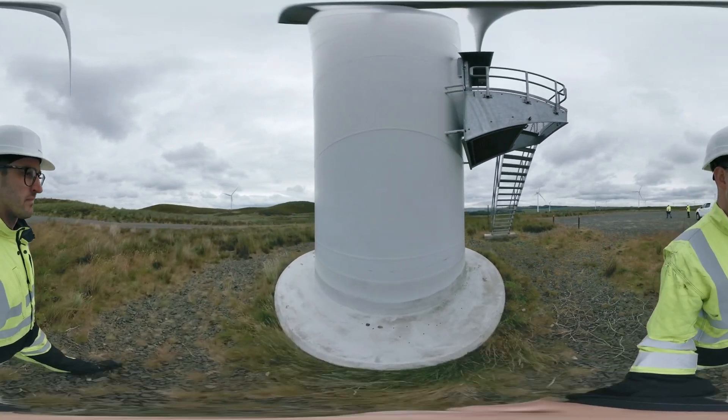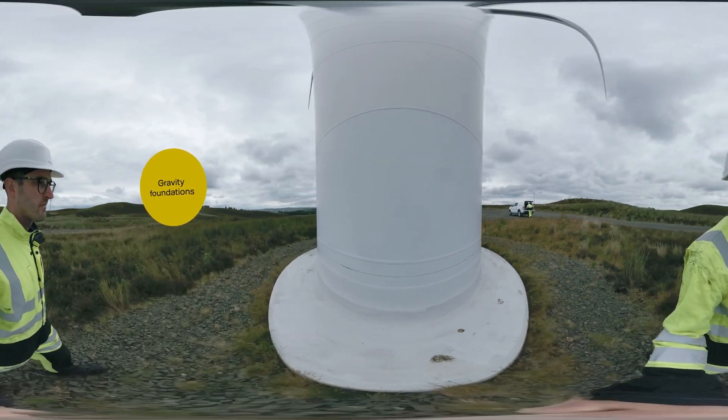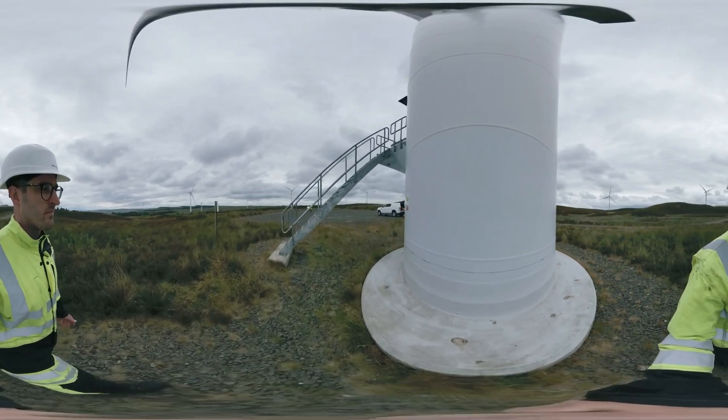These wind turbines are held in place by gravity foundations — large steel-reinforced concrete blocks. In other geological conditions, turbines can be anchored directly into the bedrock.